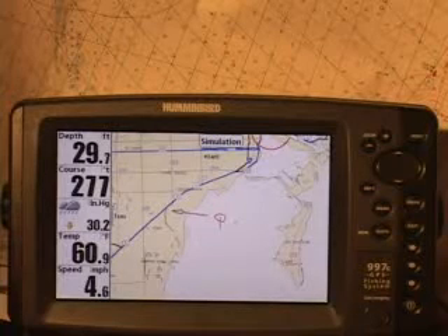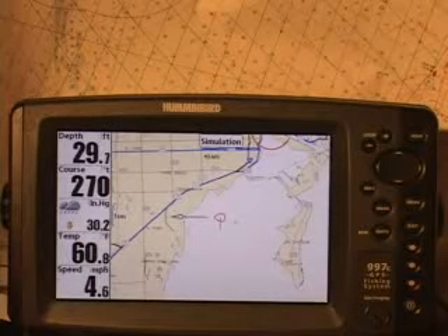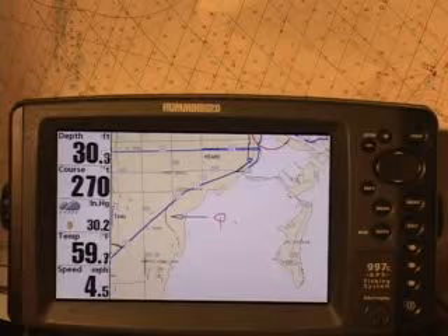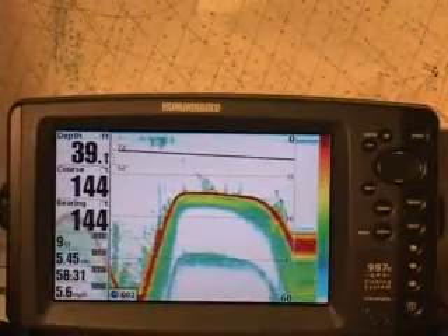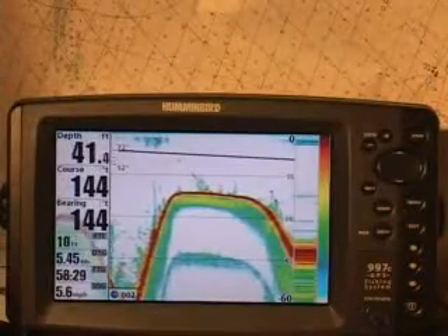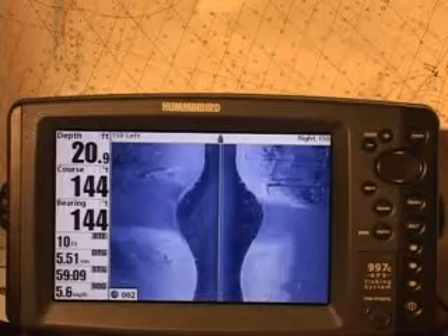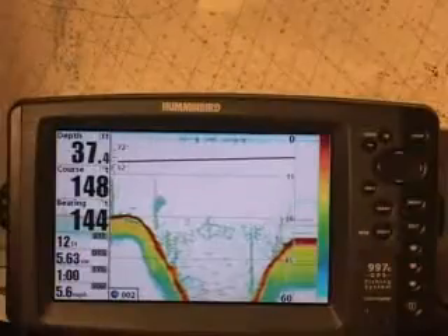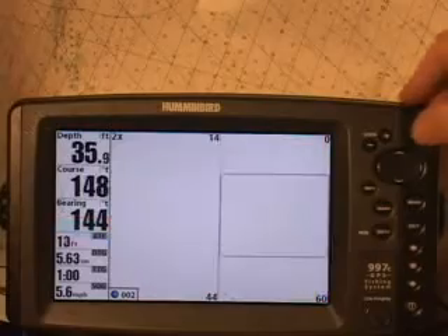Built around a monster 7 and 8 inch full color diagonal display, Hummingbird's 900 Series fishing systems are designed to give the competitive or serious angler a huge on-the-water performance advantage. With powerful traditional sonar, as well as 3D sonar and groundbreaking new side imaging available, it does things to help you find fish that simply put, no other fish finder can.